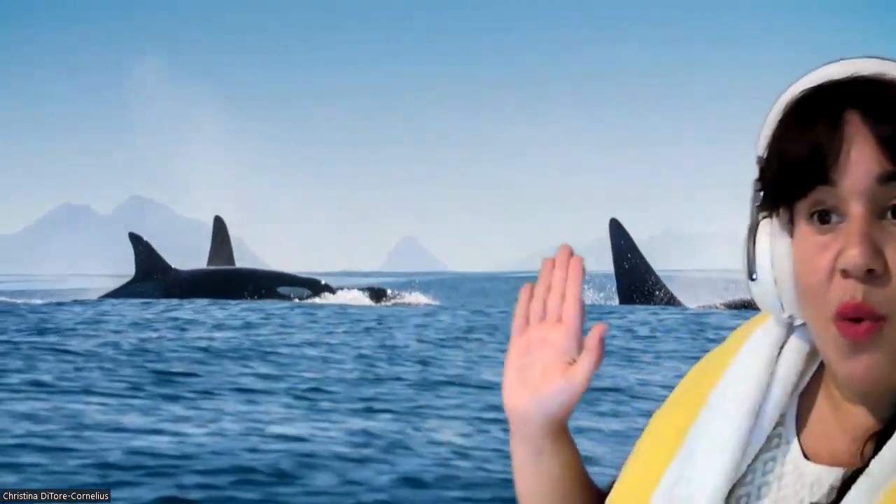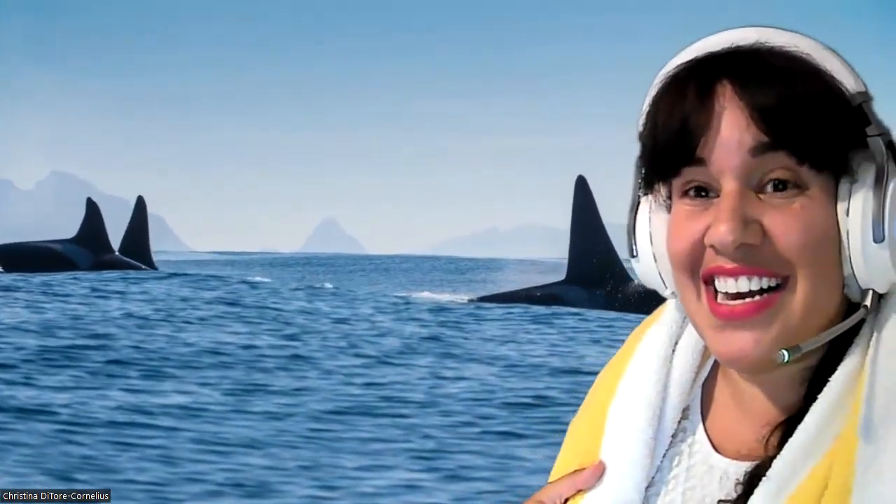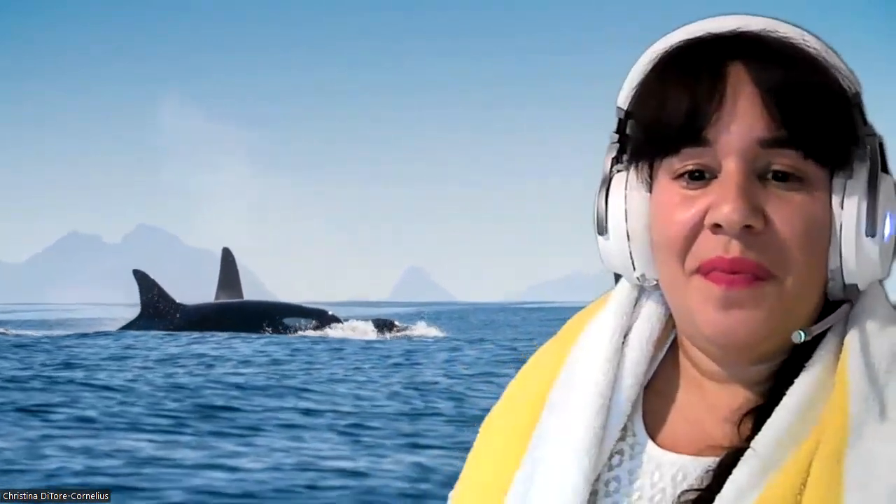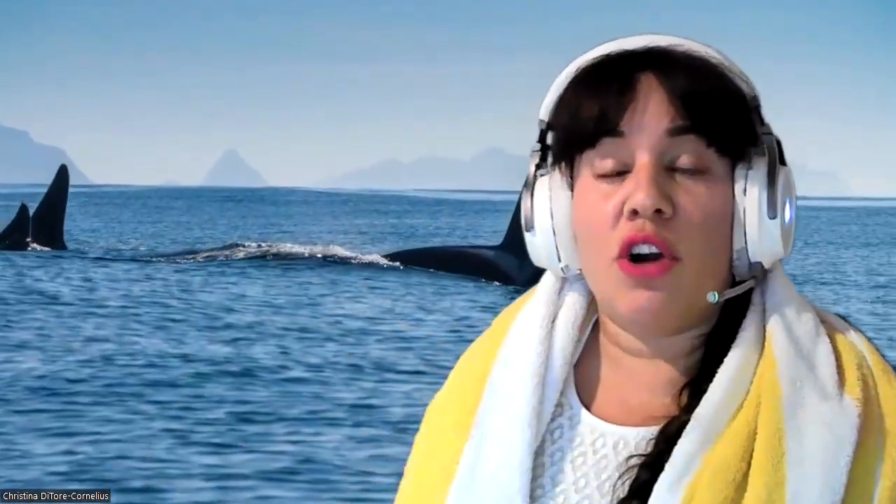Orcas! Orcas swim in groups known as pods. They're actually known as the wolves of the sea because they are such excellent hunters. They don't even chew their food — they'll swallow a sea lion or a seal completely whole. Don't try that at home!